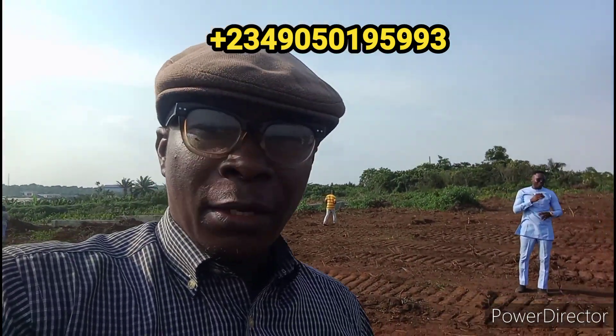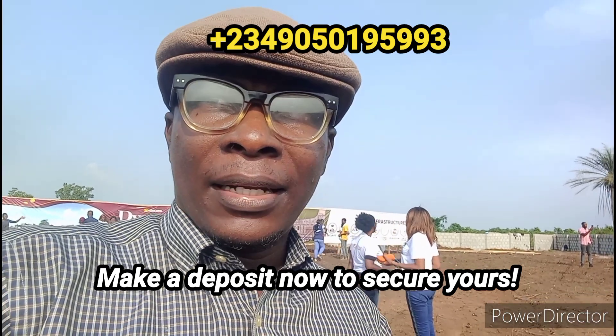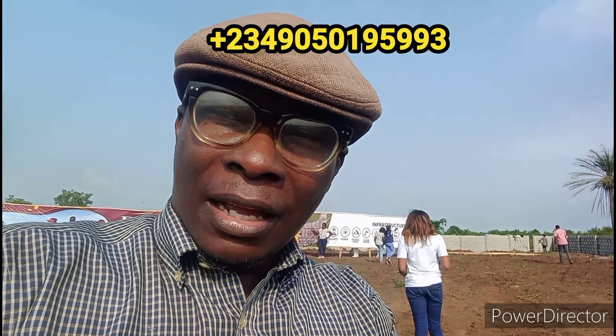The benefit to anybody that wants to invest here is that it has close proximity to the industrial city — that's Alaro — and the free trade zone. It also has close proximity to the Aqua Spa Resort, the new Dukia Africa, which is the biggest resort in Africa, and also the Lekki Aqua Expressway. The road leading to Ibeju-Lekki is also around the corner.